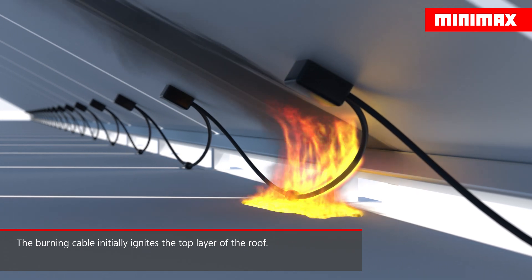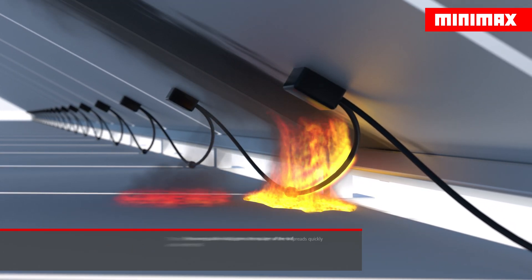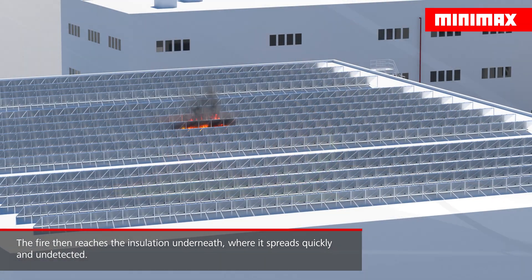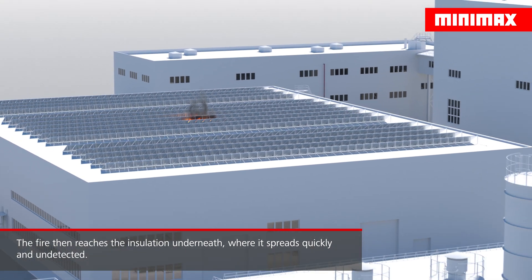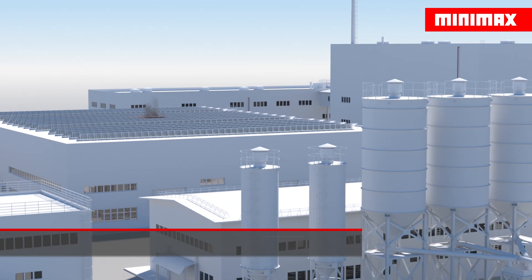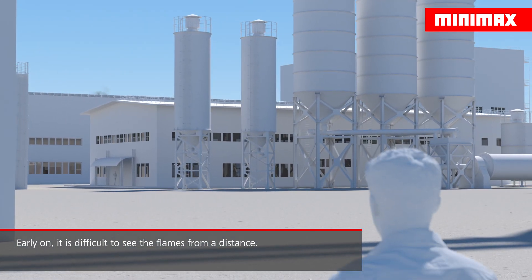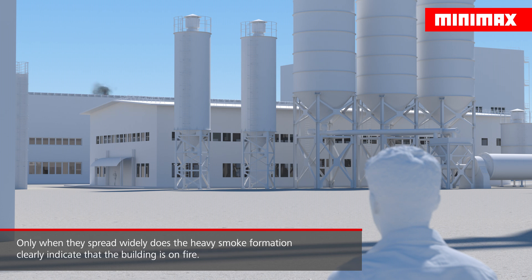The burning cable initially ignites the top layer of the roof before it reaches the insulation underneath, where the fire can then spread quickly and undetected. The real extent of the fire is difficult to identify initially; it is only when large parts of the roof are already alight that heavy smoke formation indicates that there is indeed fire.